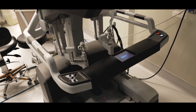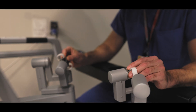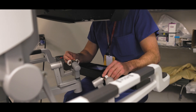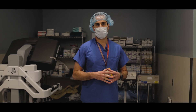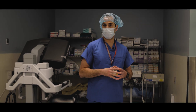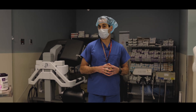This is a forearm robot and is controlled by me as I sit at our console. The average operation we do takes an hour and a half to two and a half hours, and most people who have robotic surgery, depending on the procedure, can go home the next day or are now going home the same day.